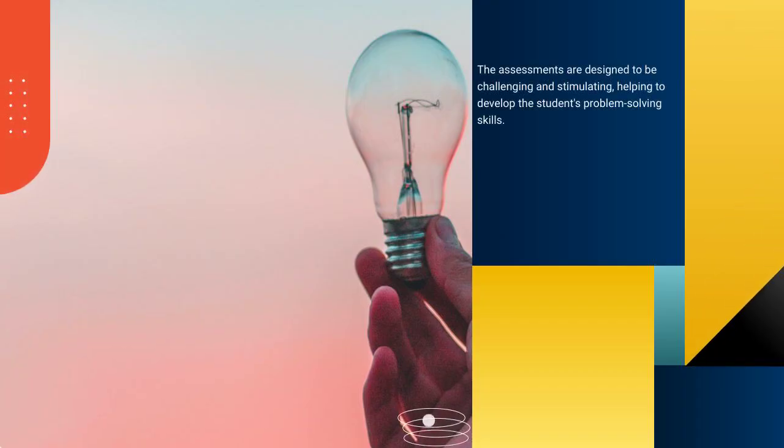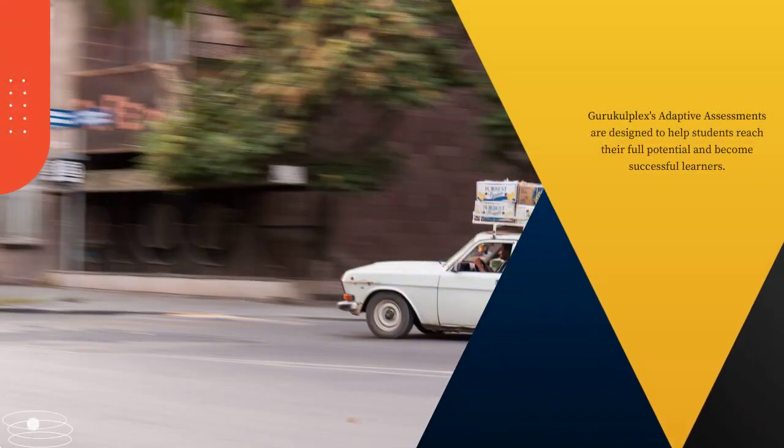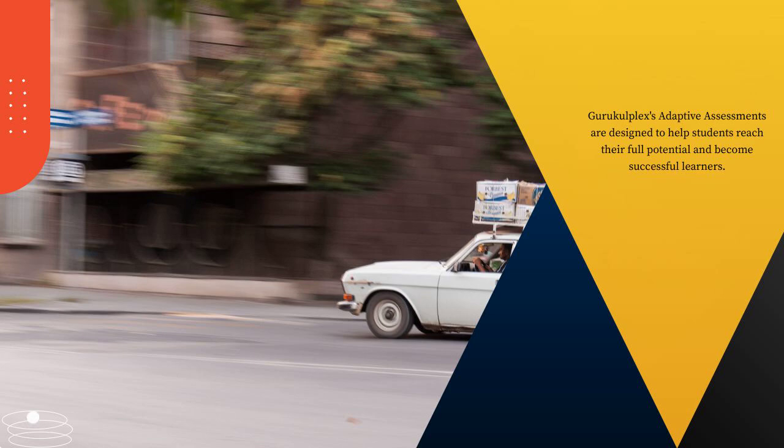The assessments are designed to be challenging and stimulating, helping to develop the student's problem-solving skills. Guru Kulplex's adaptive assessments are designed to help students reach their full potential and become successful learners.